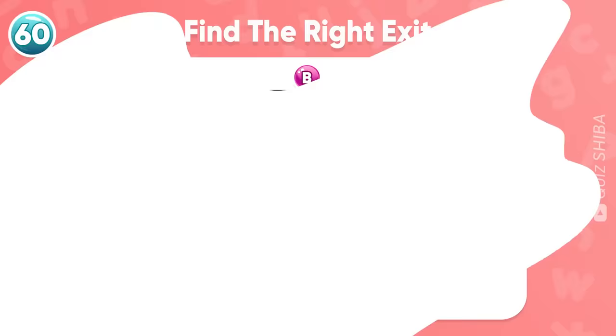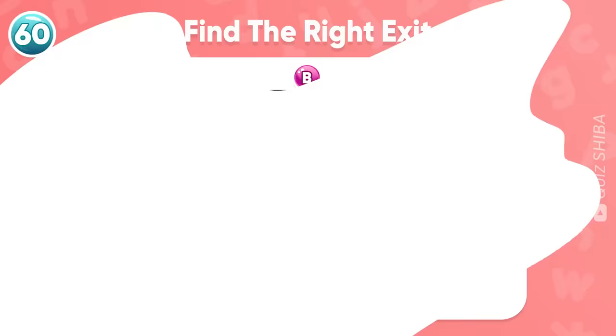Thank you so much for joining our adorable Little Shiba today. Don't forget to hit the like button and subscribe to our channel for more fun games like this one. And now it's time to pick your next challenge. Have fun, and I'll see you guys in the next video!